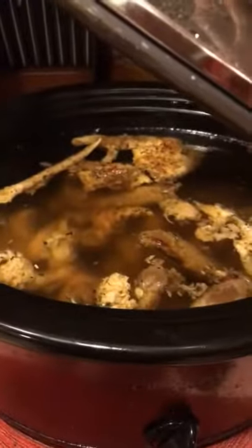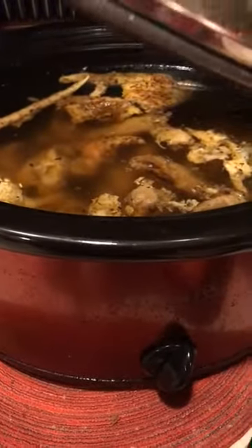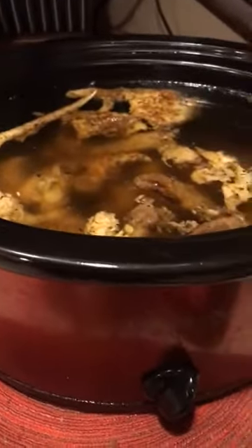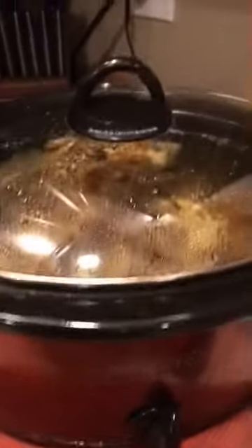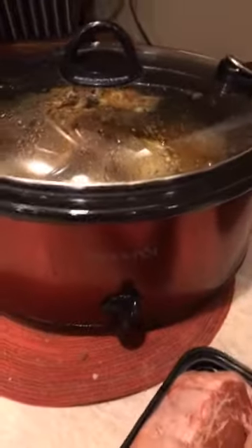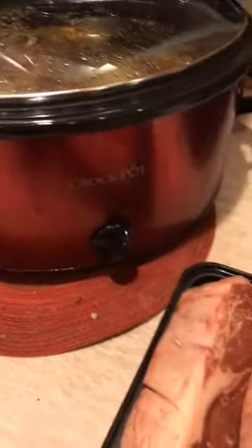And then in here — if you follow me you might know what's in here — this is bone broth. I took an organic rotisserie chicken, took the meat off, threw the carcass in, covered it with water, added two tablespoons of apple cider vinegar with the mother, and it's been cooking on low for about 24 hours. I'm going to leave it on for probably another 12 hours.